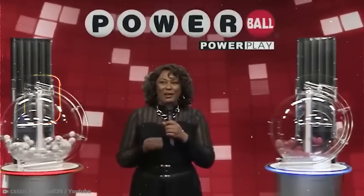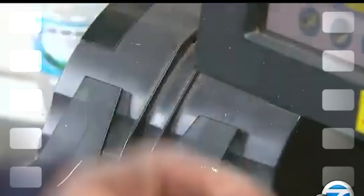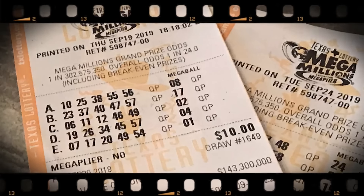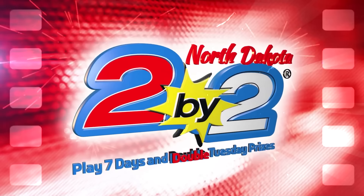Number 3: Secure investor support. Stefan Mandel, a mathematician, won the lottery a whopping 14 times and finally shared his secret with the world — it's all about working together. To win big, you need to gather a bunch of people who can pitch in for all the possible lottery combinations by bringing in investors. Stefan once had over 2,500 investors for a single lottery game, and together they made 1.3 million dollars.